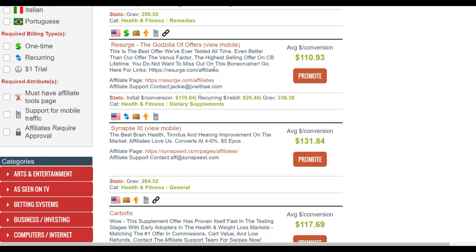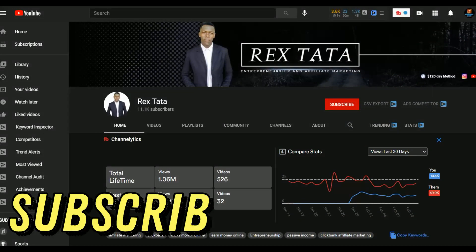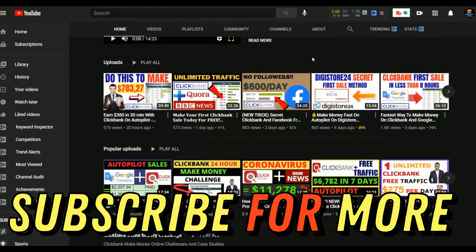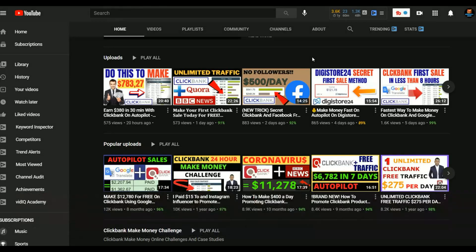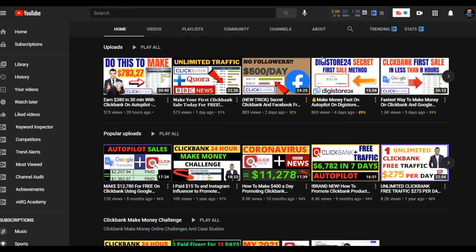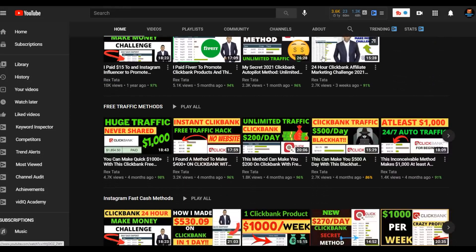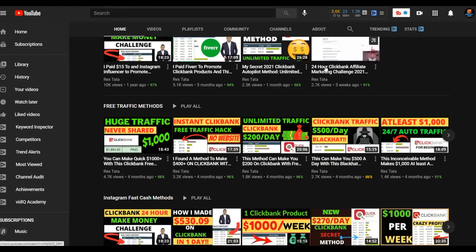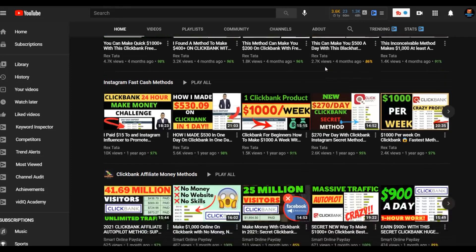If you enjoyed this video, subscribe to the channel — I post new videos on how to make money on ClickBank, JVZoo, Warrior Plus, and general make money online methods. Most of the methods are 100% free. I recommend starting with free methods, then reinvesting into paid traffic once you're earning. Click the first link in the description for my step-by-step training that students are using to make their first $200 to $500 plus.